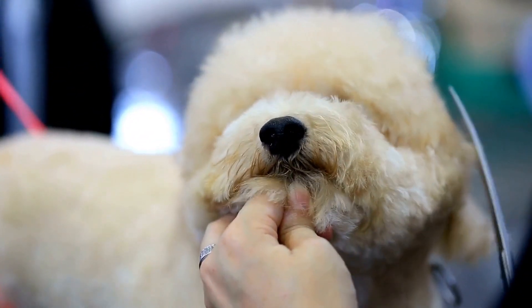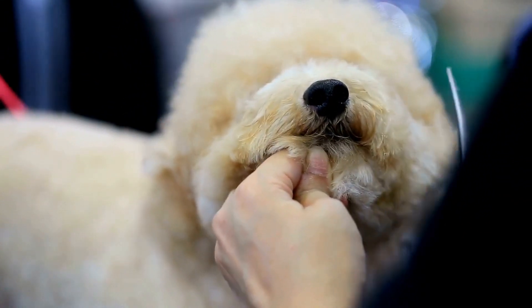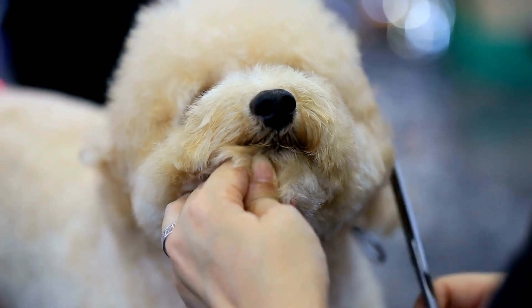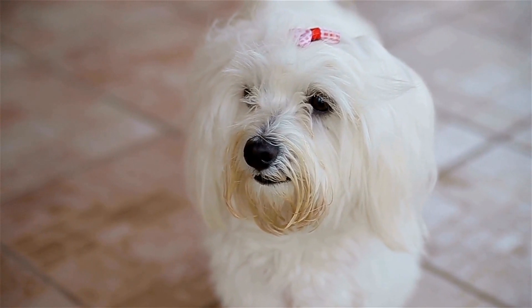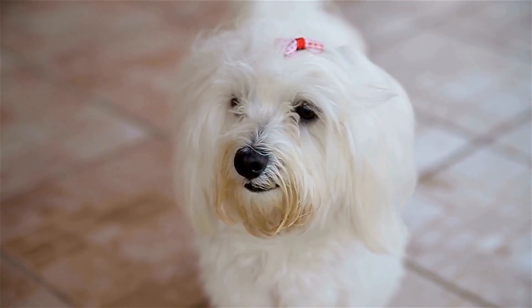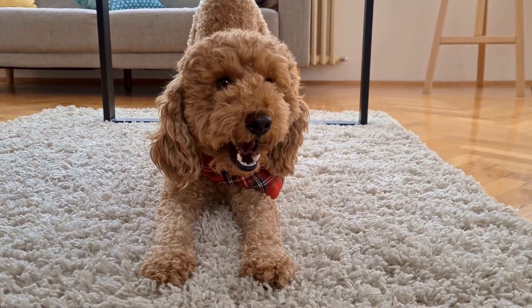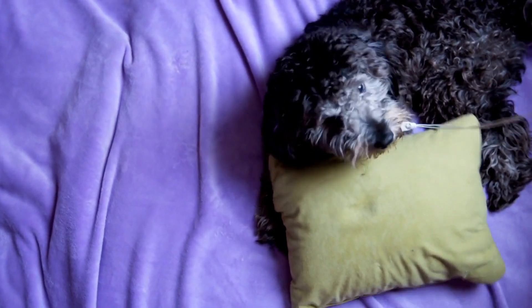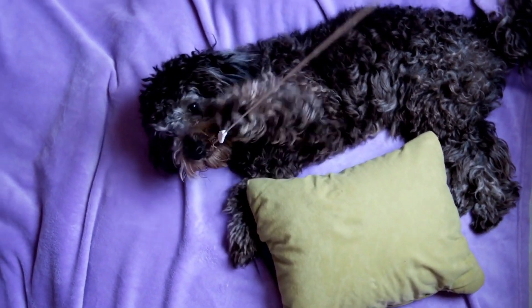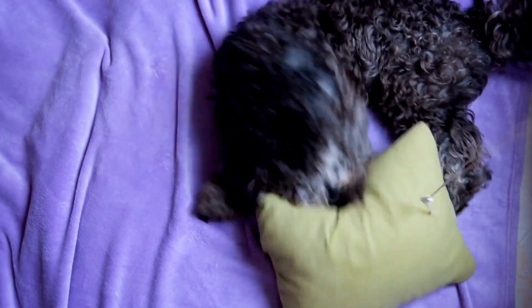Five: Socialize your poodle. Socialization is an essential part of poodle obedience training. Introduce your poodle to different people, animals, and environments from a young age. This will help them develop good manners and prevent behavioral issues. Take your poodle to dog parks, training classes, and other places where they can interact with other dogs and people.